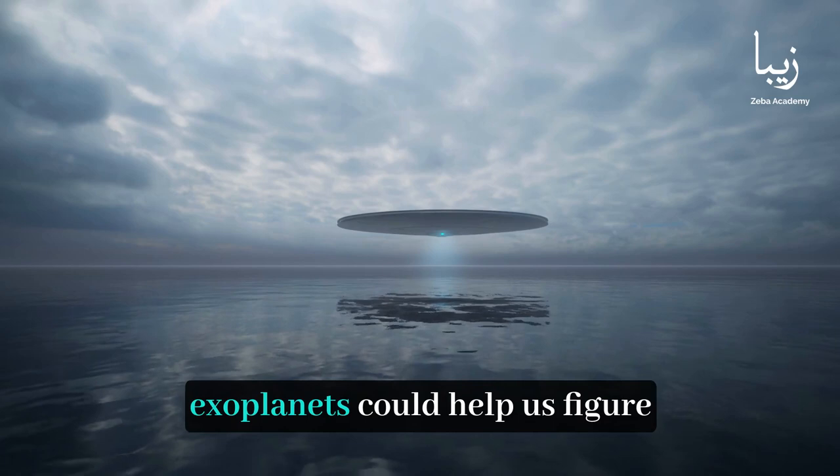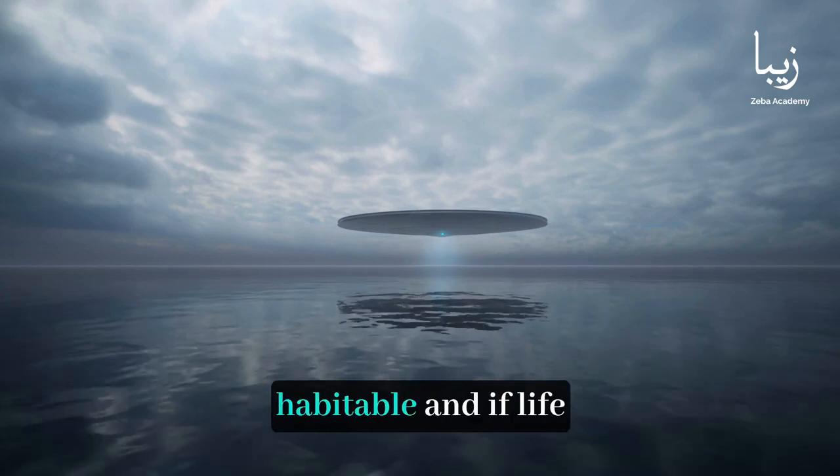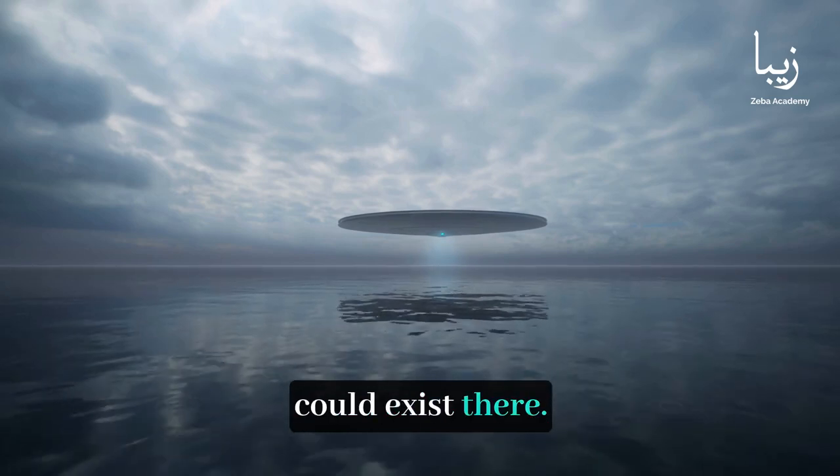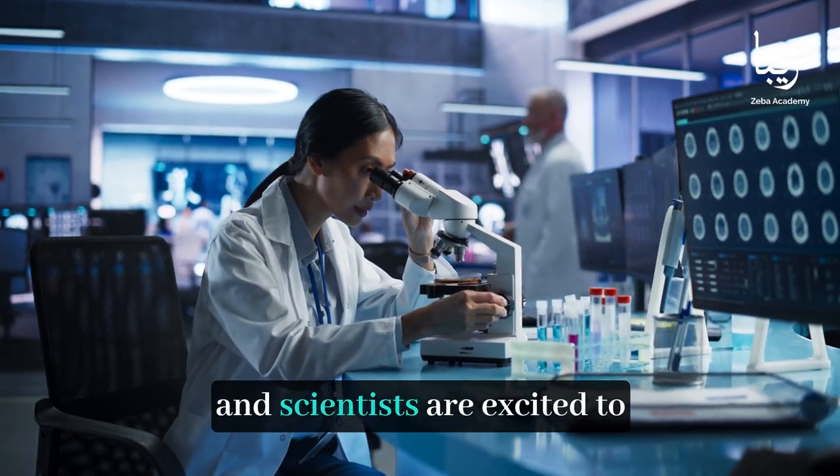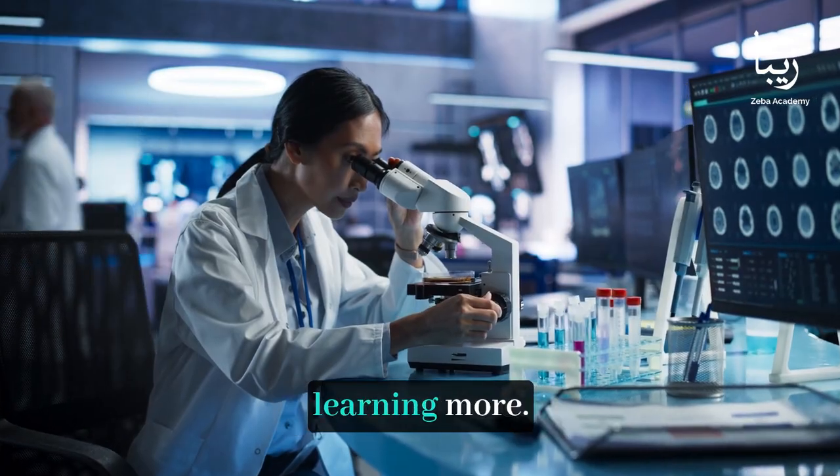Understanding water on exoplanets could help us figure out which ones might be habitable and if life could exist there. It's a big step in our search for life beyond Earth, and scientists are excited to keep exploring and learning more.